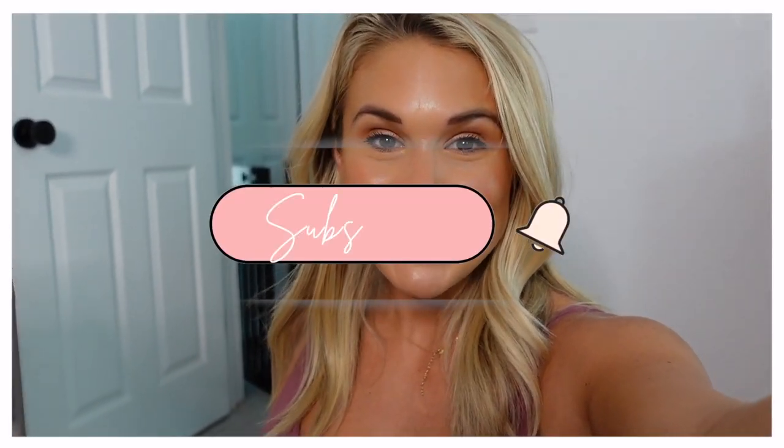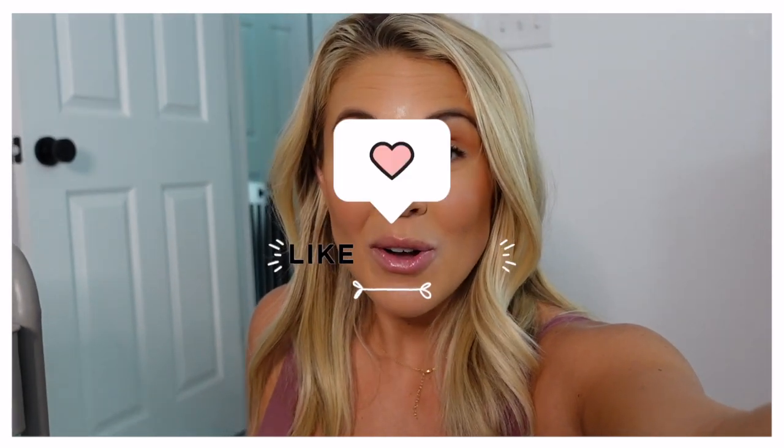If you like this video, make sure you subscribe, like it, and comment anything that I'm missing — please comment below so that other moms can see. I just wanted to share what I found helpful and some of my ideas. Hopefully I can help you a little bit and I will see you in the next video. Bye!